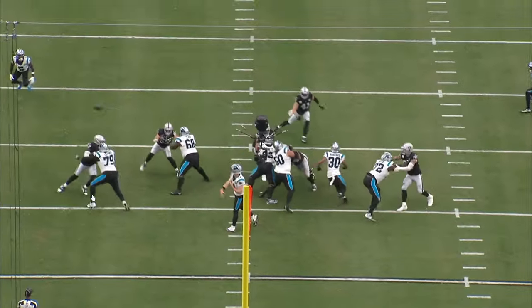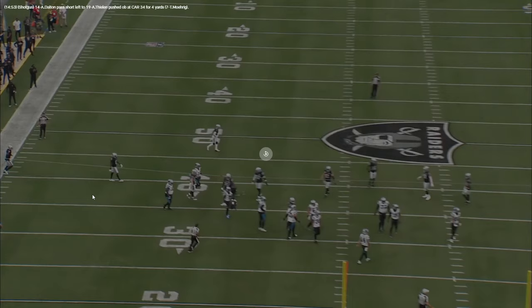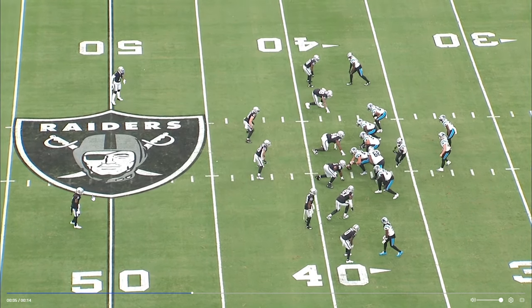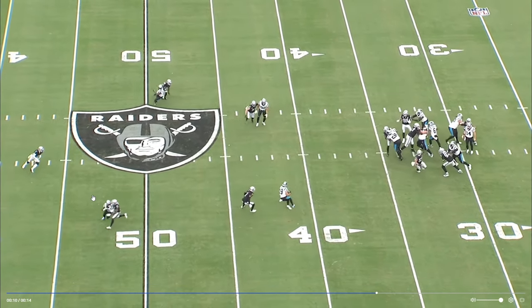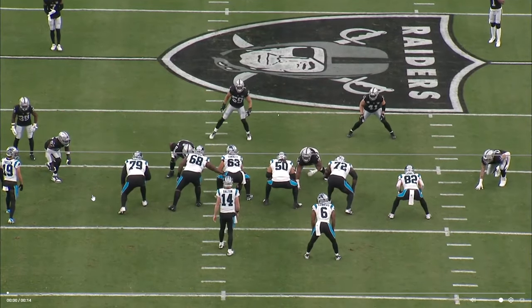Andy Dalton didn't look like the Andy Dalton of old — he looked like a brand new Andy Dalton. He was 26 of 37 with 319 yards, three touchdowns, no interceptions, a 123.6 passer rating, and a 70.3 completion percentage with an EPA of positive 12.2.